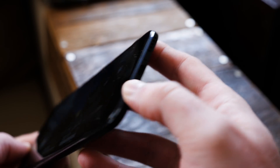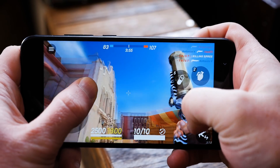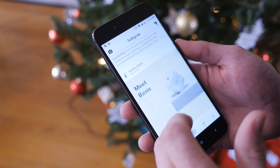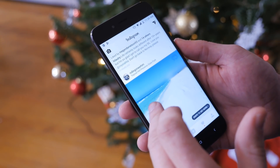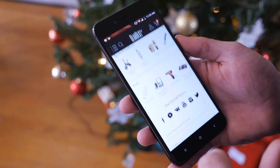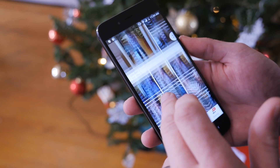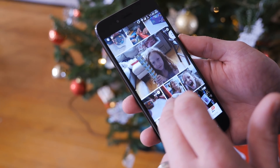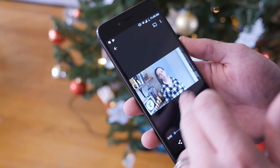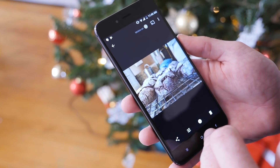The only complaint I have is the placement of the speaker on the bottom, since it gets covered up with your hand when you hold your phone in landscape mode while playing games. Since the Snapdragon 625 is a budget chipset from nearly 18 months ago, performance isn't stellar, but it can still handle quite a few graphic-intensive 3D games with ease. The 4GB of RAM helps out quite a bit if you're multitasking on a regular basis. It's definitely not as fast as the latest devices running on Snapdragon 835 processors, but it's pretty impressive for a device that only costs $230.